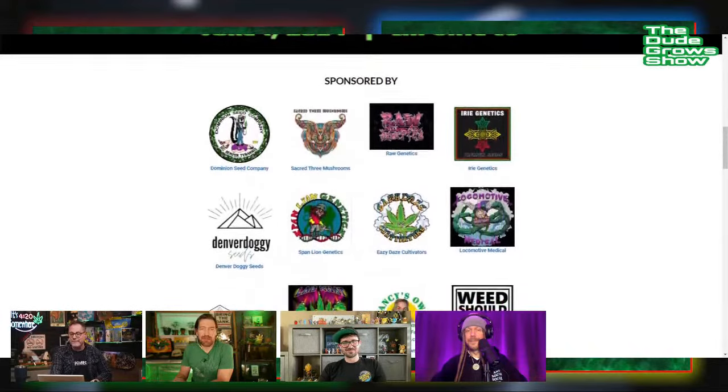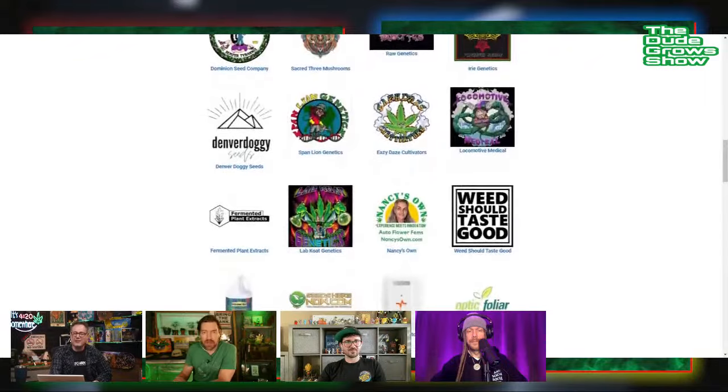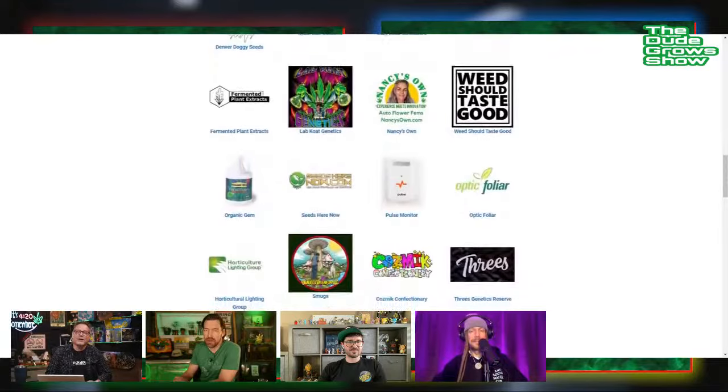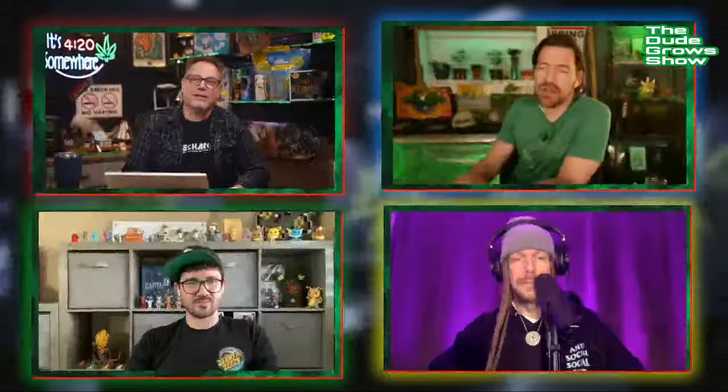Hit that subscribe button if you're enjoying the conversation. And if you are a grower, get some good gear for your grow — go to dudegrows.com/grows, that's where all our coupon codes are listed. DGC vetted gear — a great way to save money or get a gift for the grower in your life. Get a gift for yourself at dudegrows.com/promos. Big love to both of you guys — Brad, Raw Genetics, and Jeff, Rasta Jeff, Irie Genetics — great friends of the show.